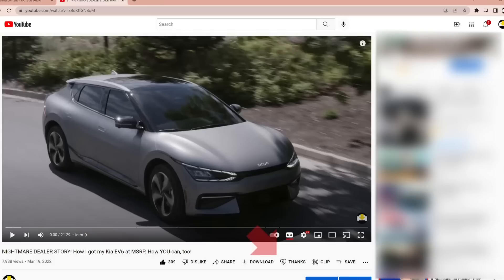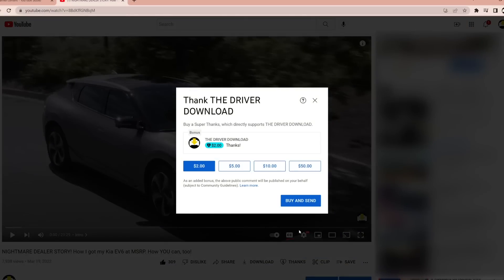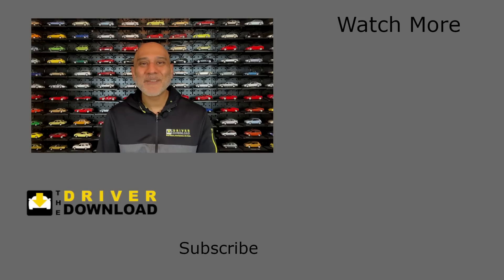I hope watching this video has given you a better understanding of what the EPA range number means and how it translates into a real-world test with some pretty amazing results. I hope this will help you better estimate how far you can go in your car. Please consider making a donation using Superthanks — it will support the many hours I put into doing these tests and making these videos. Thank you for watching! Please give the video a like, share your comments below, and subscribe to The Driver Download.